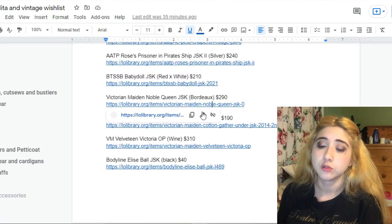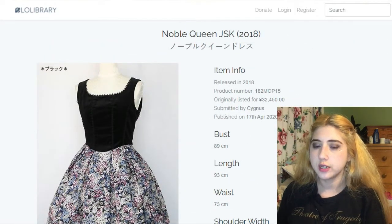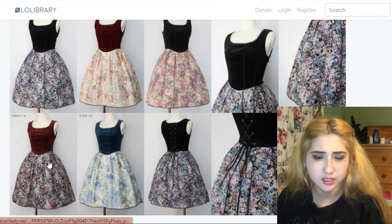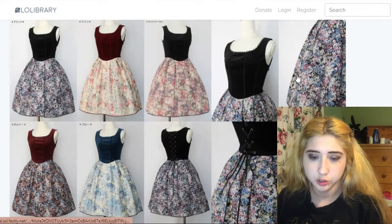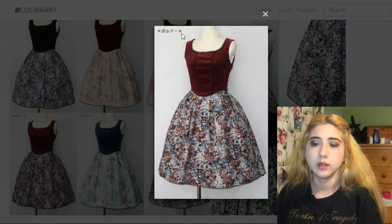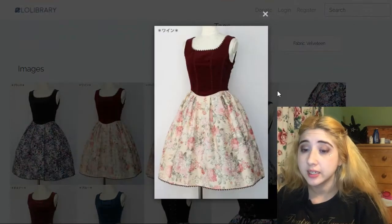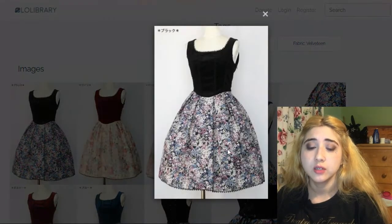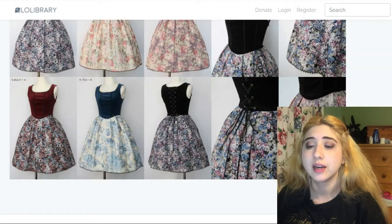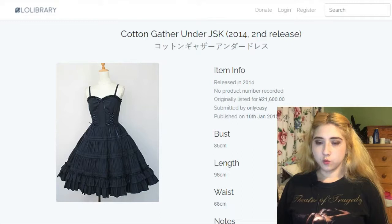This one is also by Victorian Maiden — the Noble Queen JSK. My favorite version is the bordeaux, which I believe is this one. I also like the wine version but prefer the bordeaux a little bit. It has beautiful corset lacing and the skirt and bodice almost seem like two different pieces.